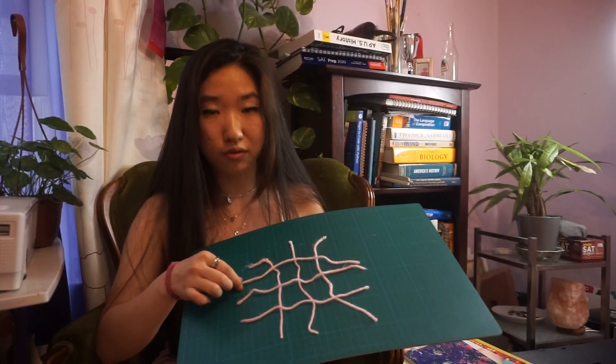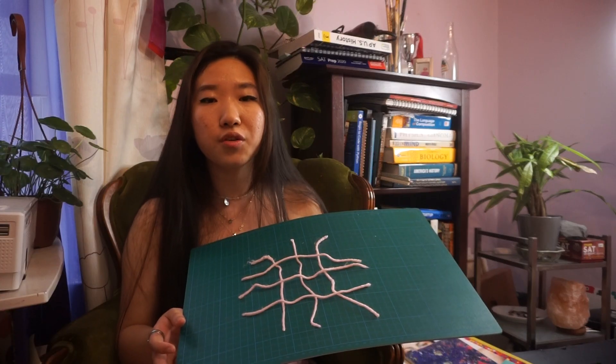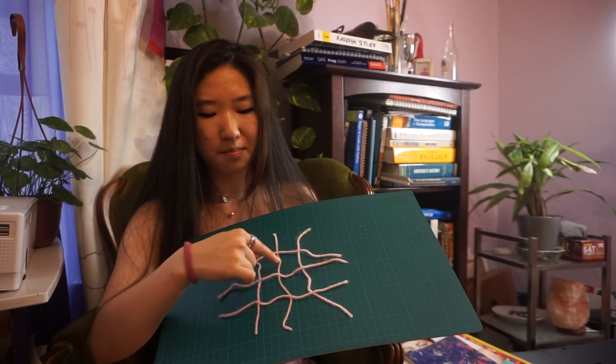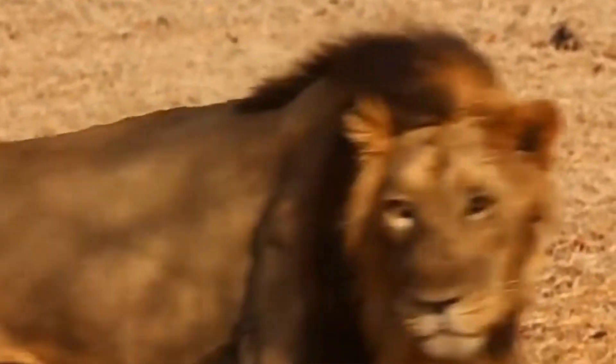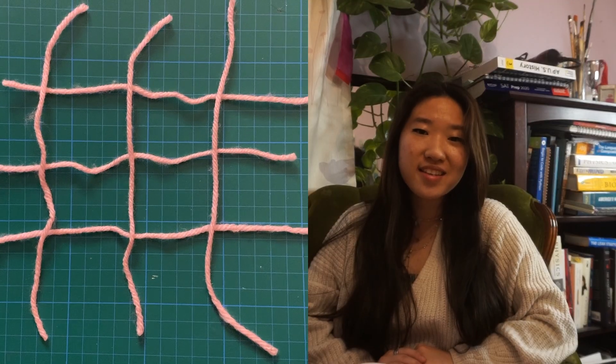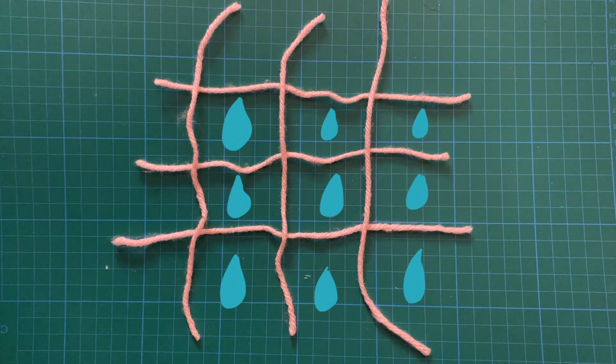This net-like structure provides hydrogel with super absorbent power like a sponge, and that's because molecules from these polymer strands love water — so they act as magnets towards water. The physical shape of this net makes it easier to trap water. Imagine if you were being chased by lions: it's much easier to run away from one lion compared to a pack of lions that surround you. That's the same thing with a net structure that traps water molecules in its holes.